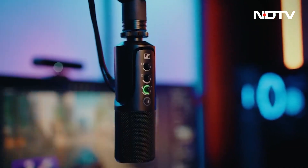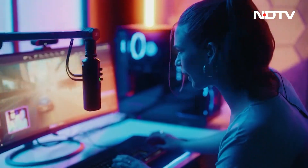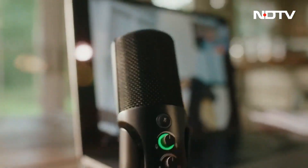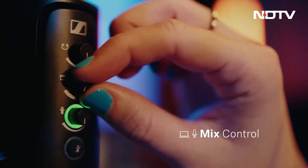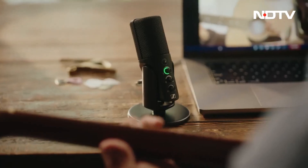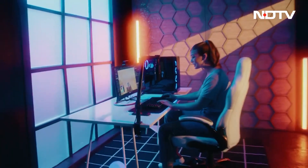Sennheiser, merely days ago, launched another powerful audio device — the Profile USB Microphone. It is a mic that is built to last, completely made with premium metal, and includes features like gain and mix control. As the name suggests, it is easily powered and connected by USB-C. It is a great tool for your workflow.